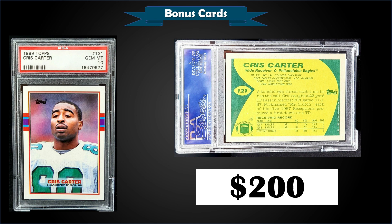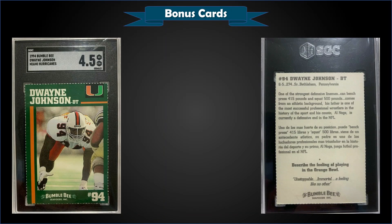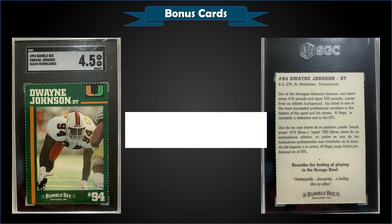From 1994 University of Miami Bumblebee Seafoods we have the Dwayne 'The Rock' Johnson perforated card graded SGC 4.5. This low-grade card sold for $565. It's a pop of 2, with 12 higher-graded SGC slabs, the highest being an 8.5.